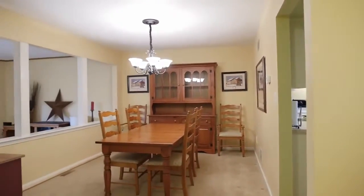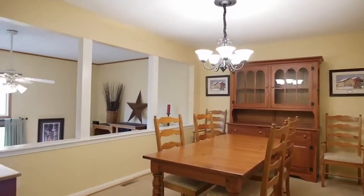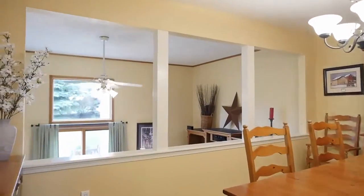The spacious dining room enjoys an open appeal while it overlooks the living room below, and it has direct access to the kitchen.